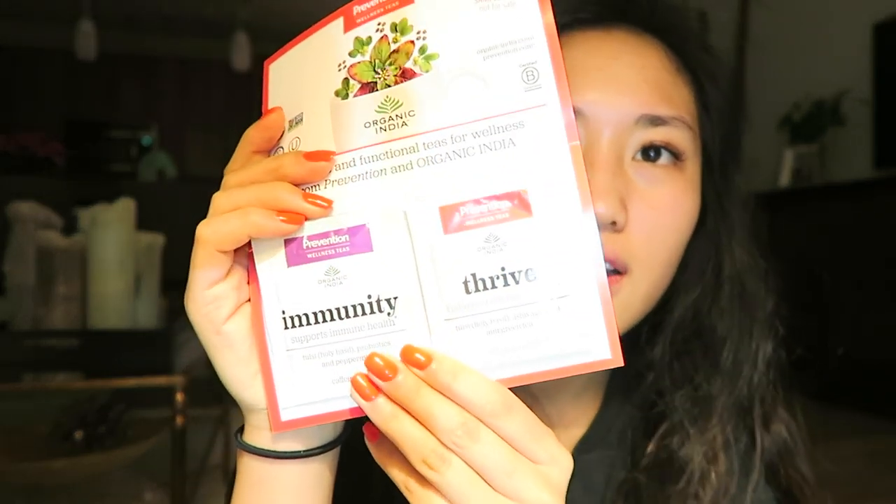Next is this — Probiotic and Functional Teas for Wellness. It says Immunity and Thrive — one supports immune health and the other balance energy support. There are two sample teabags, which is cool. If you guys saw my last video, you know that I like tea and health. The brand is Organic India Tea, if you want to try it out.